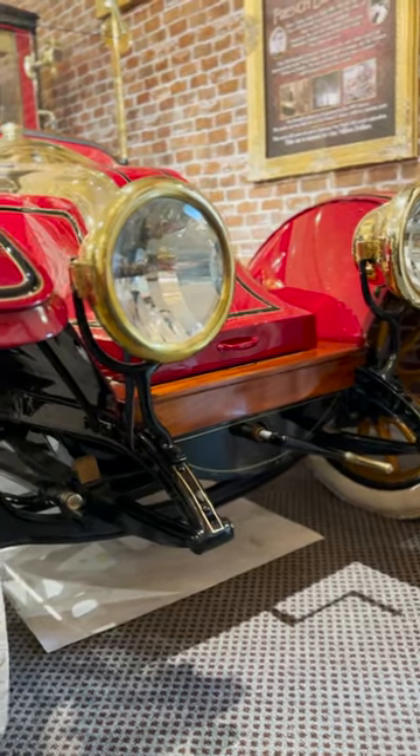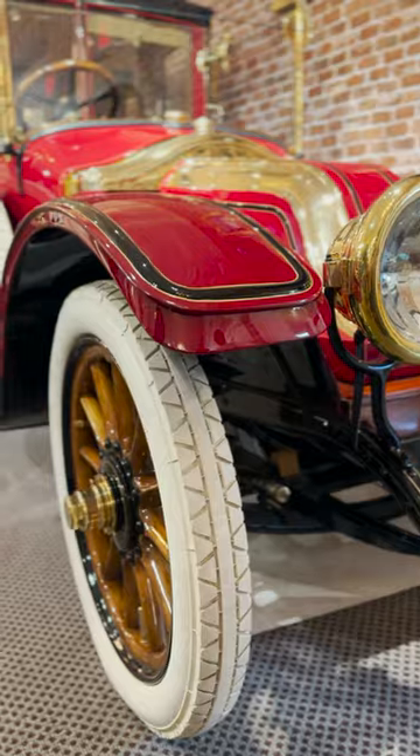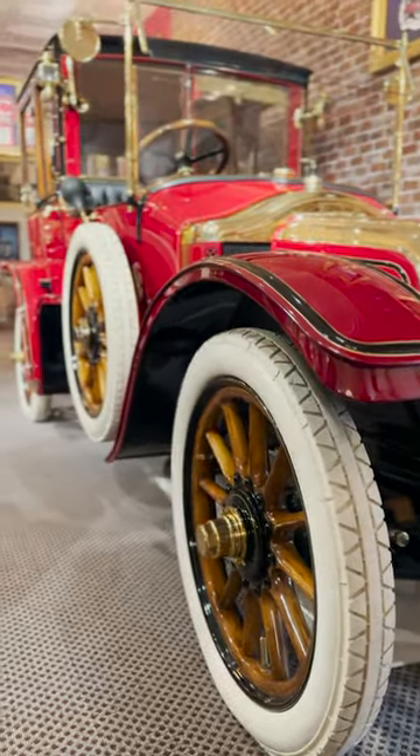Insured for over a million dollars, this stunning car is hands down the most unique movie car of all of them.